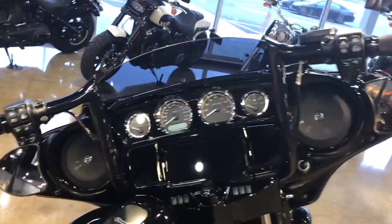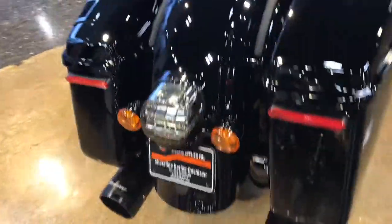And then we brought it in the shop and dressed it up a little bit. Put some 12-inch Yaffe bars on there, some grips, and some Lionheart exhaust.